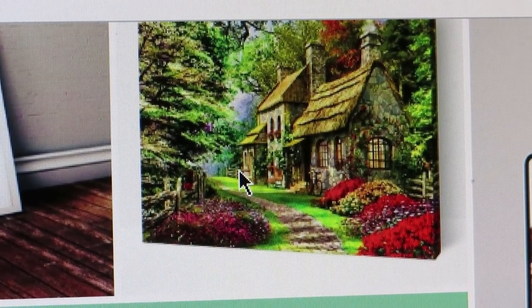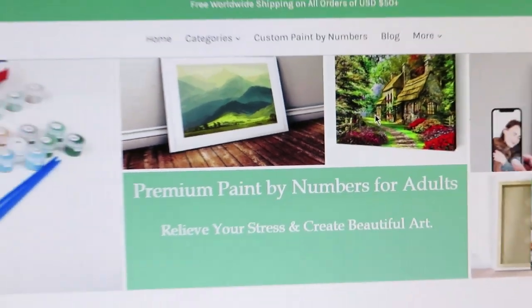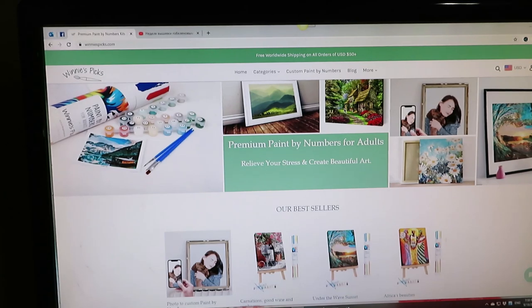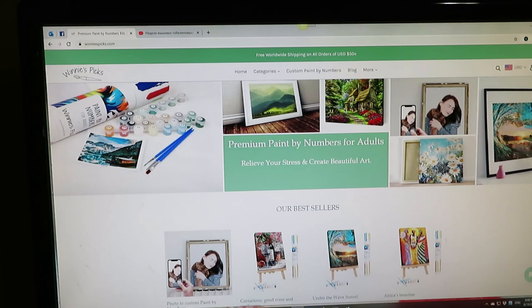Anyway, I'm getting too romantic! Thank you very much everybody for watching, and thank you so much to Winnie's Picks for sending me this gorgeous canvas. I cannot wait to start work on it — my little girl is waiting very patiently. I have two canvases right now that I haven't started, and one already started that I just need time to finish. Leave me comments about what you think, and if you learned about this company for the first time, please give me a thumbs up. I'll see you in my next video!